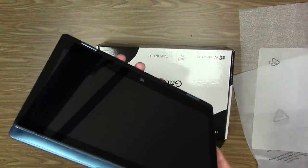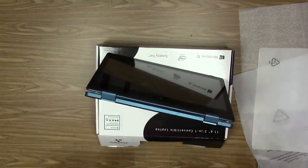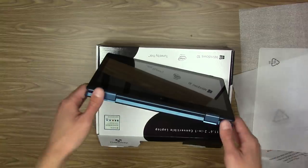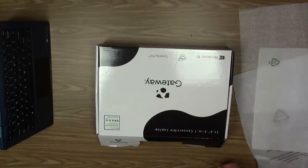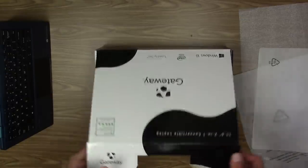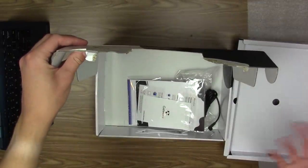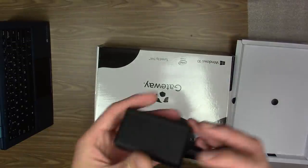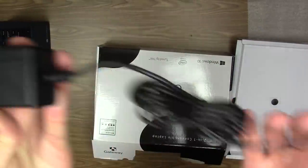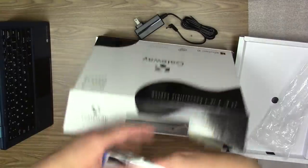You can have it in tablet mode or stand it up like you'd see in the ads. Setting the two-in-one aside, in the box we also have a very tiny power adapter — probably the smallest laptop charger I've ever seen — and our documentation.